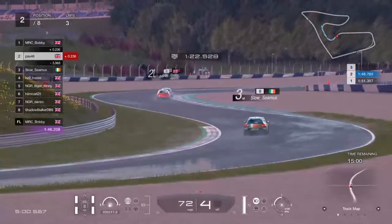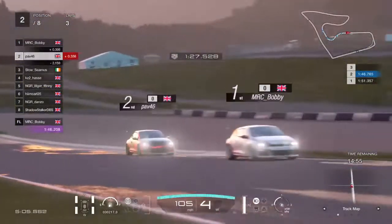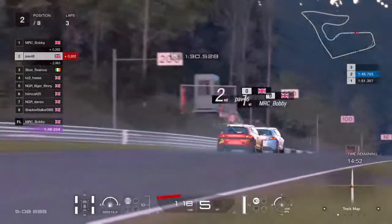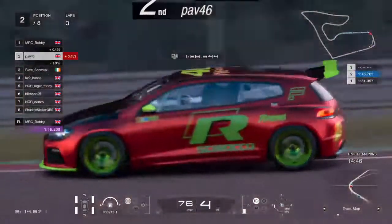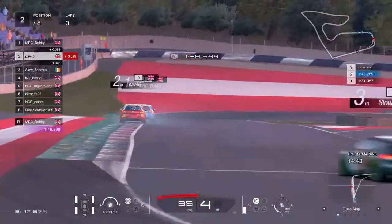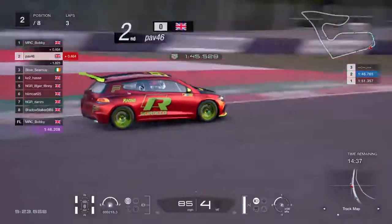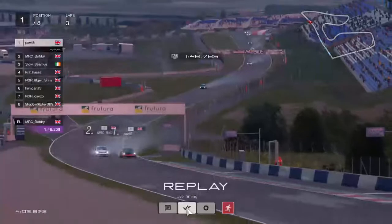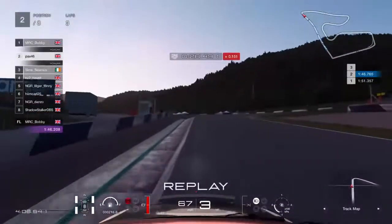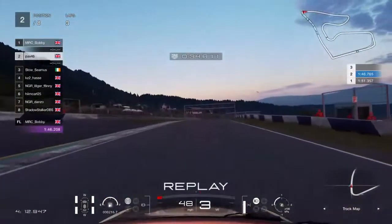I'm keeping an eye on the gap to Seamus — it was 3.7 seconds and in the space of two corners it's now two seconds. Seamus will be watching this kick off thinking he's got a chance here. Let's go and have another look at that move from Pav's perspective — Pav gives Bobby all the room and is just much better on power. Lovely move from Pav there.